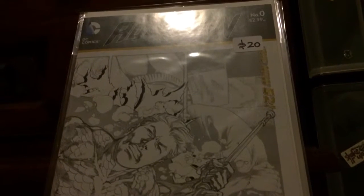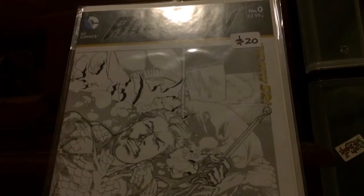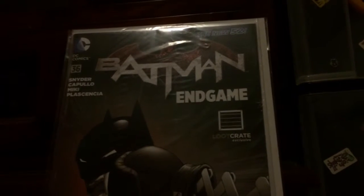I picked this next one up in a comic store a while back. I actually bought this one and another one for $30 — so about $15 each for two books. Brilliant cover, I haven't read it but it looks good.